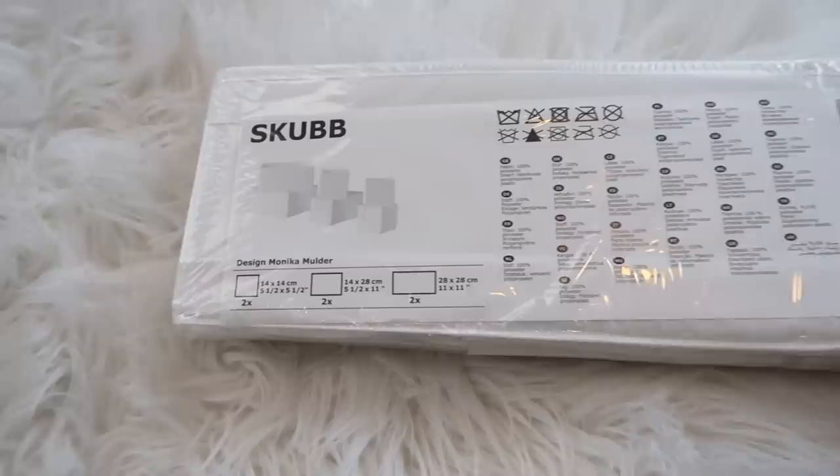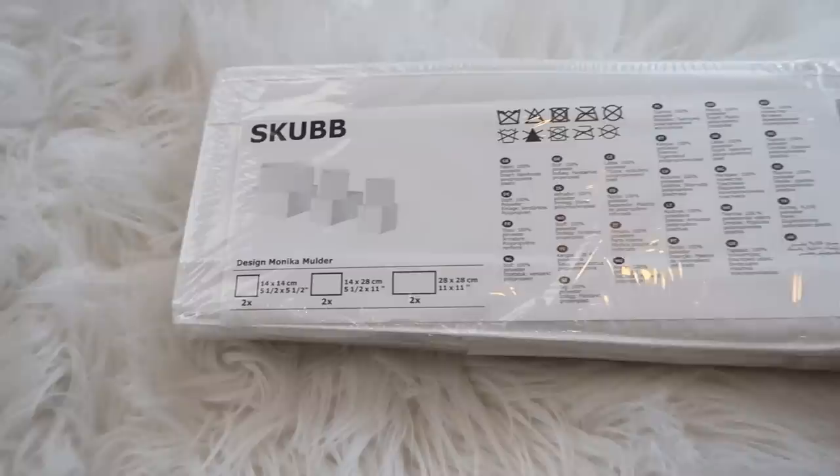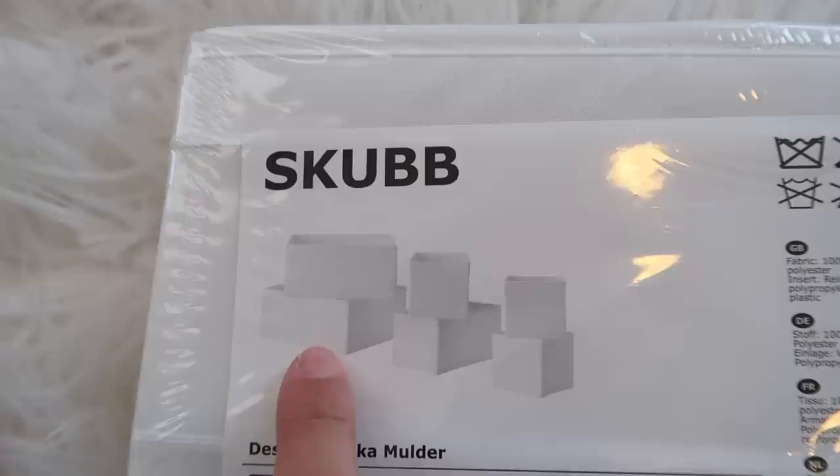These are the drawer organizers that I use in all of our dressers. I use them even in areas of the house that aren't dressers — I use them everywhere. They're the Skubb organizers from IKEA, and these are all the things that come with it: all the different shapes — there's a big square one, a couple of longer rectangular ones, and then some little square ones. This is how they come packaged, so I'm going to open this up and use it in Emerson's dresser.